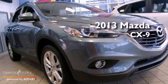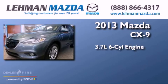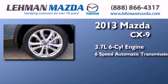This is a brand new 2013 Mazda CX-9. It features a 3.7-liter six-cylinder engine and a six-speed automatic transmission.